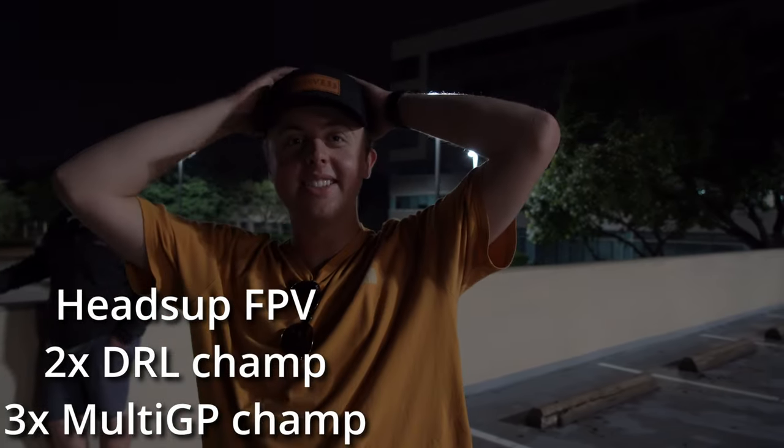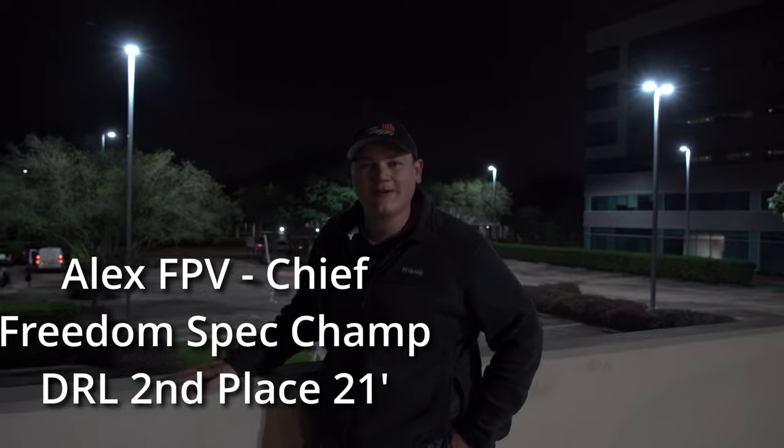I'm from East Tennessee, Knoxville area. I just came down just for this race, Freedom to Spec Weekend. Nashville is about two and a half hours west. Yeah, I've heard of that one.